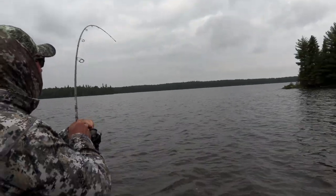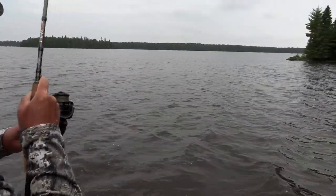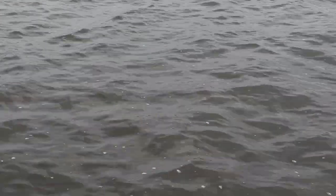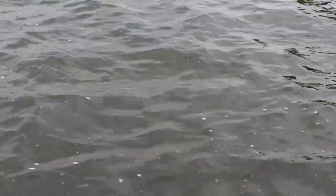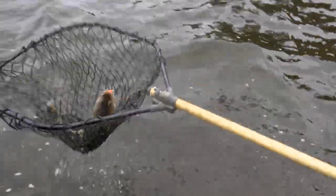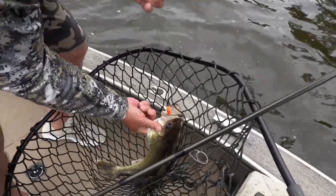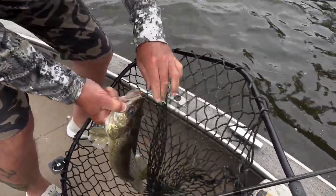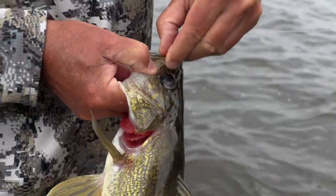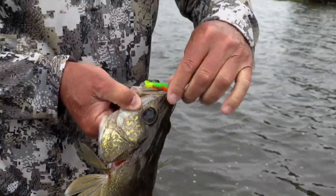There's a fish — and it doesn't feel bad either. At first thought it might be a northern, then a walleye — turns out it is a walleye, a nice one. He likes the crazy clown color. Caught right on the edge of those rocks in three feet of water. Nice way to start! I'll net it — just on the outside of the lip, not hurting him.